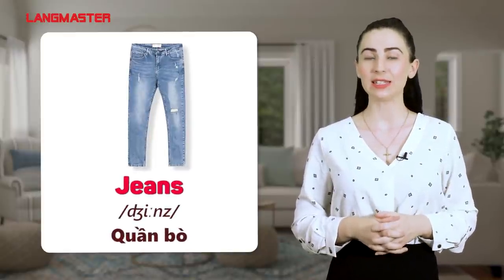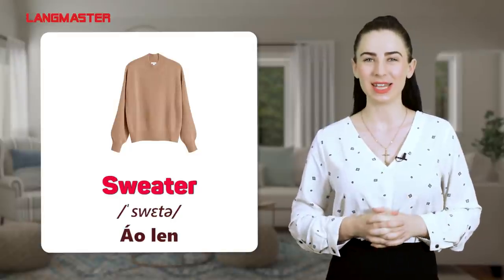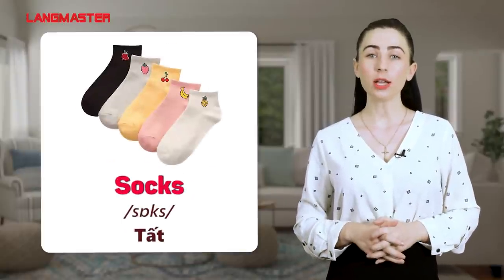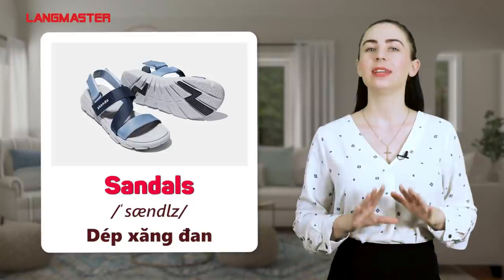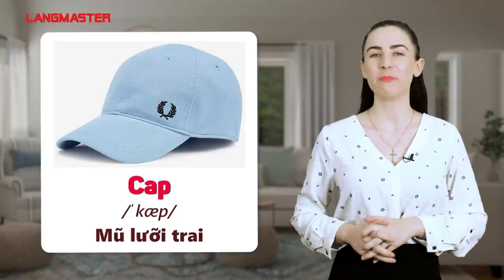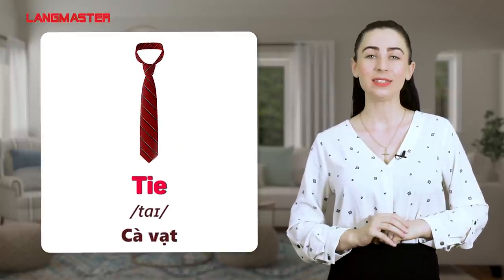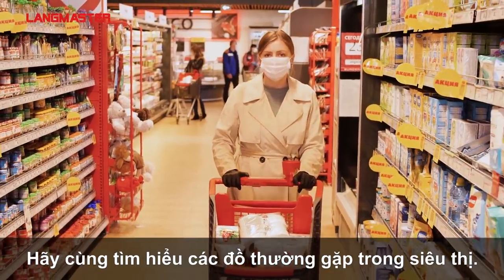Jeans. Hoodie. Sweater. Shorts. Socks. Sandals. Shoes. Cap. Hat. Tie. Now let's take a look at what we can find in the supermarket.